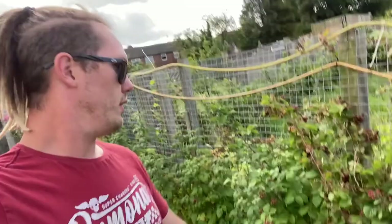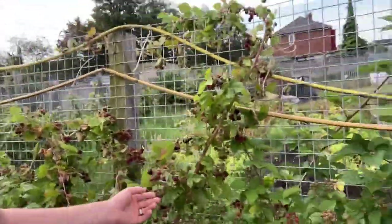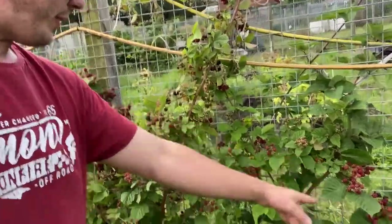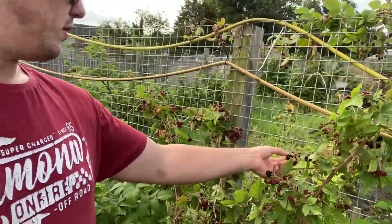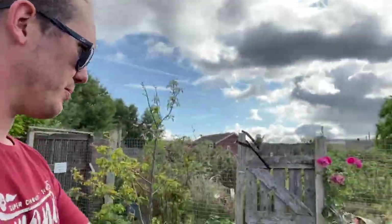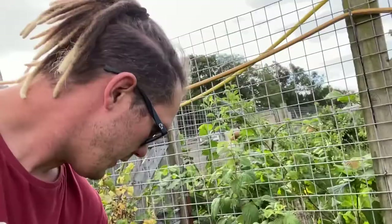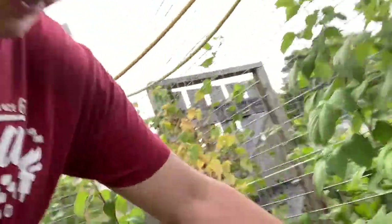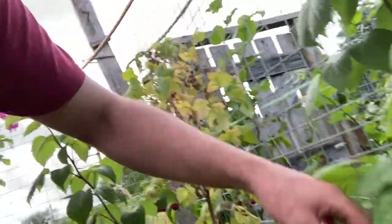Look at these — on the blackberries, there's loads of fruit popping up all over and they're just starting to turn black, which is nice. Raspberries are about done — I might still get a few off it. There's one — nice and soft. There's a couple there.